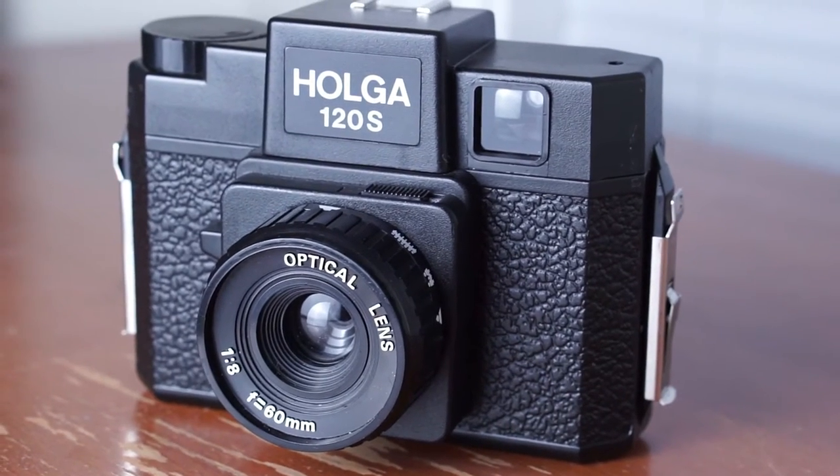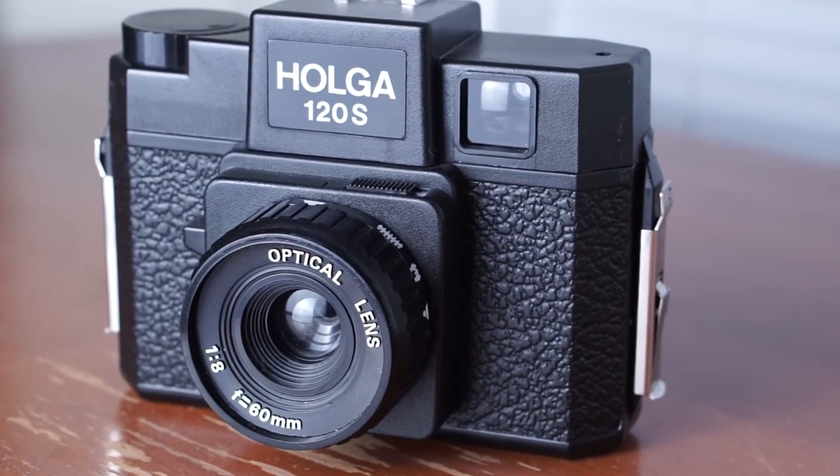Now this is not a camera I use every day, but this is the Holga 120s. It's a toy camera made entirely out of plastic and you can get some pretty interesting results from it. It's become a cult camera over the years, so if you haven't heard of the Holga go Google it — it's really interesting. I'm going to be doing a video on it once I shoot a few more rolls. I picked it up for about 30 bucks on eBay. It shoots medium format film and you're going to get some wacky results, so it's worth trying out.